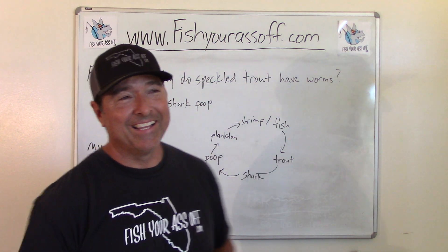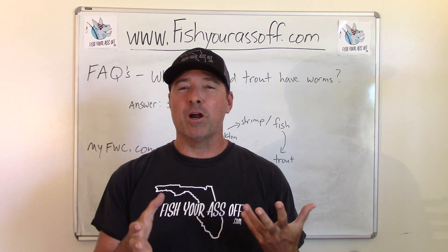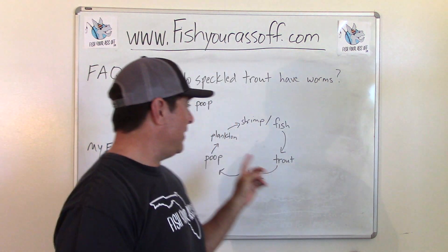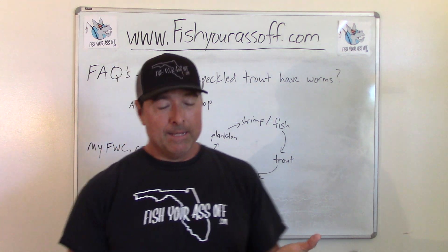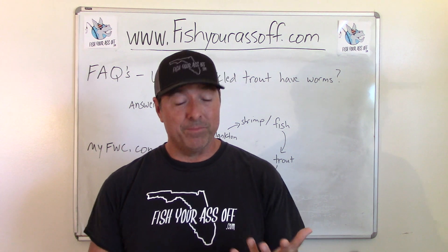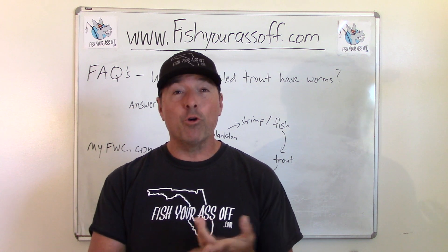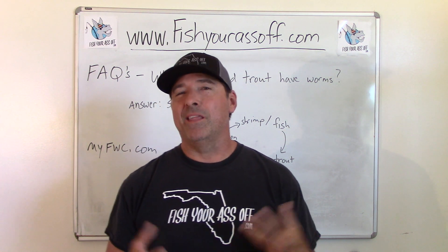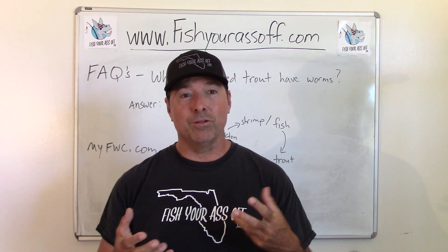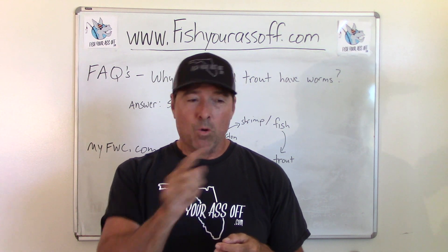Then a shark comes by and eats the trout, poops, and the whole worm life cycle starts again. It's kind of weird to have a whole life cycle depending on shark poop, but that's what scientists think. They're not sure if a step or two gets skipped, but somehow it gets inside the trout. It's also real common in all the drums — a speckled trout is actually a drum — so black drum, redfish, and croakers all get these same worms since they all eat basically the same things.